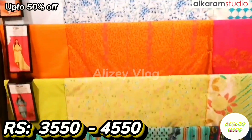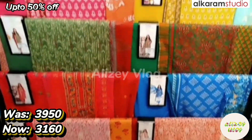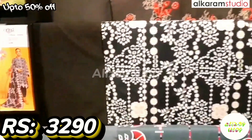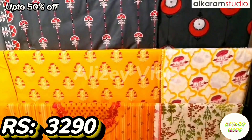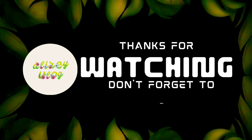This one is not discounted — the price is 4500. This is Alkaram's 3-piece collection, printed on lawn. The original price is 6950, after discount price is 6160. This is another 3-piece collection, printed on lawn.